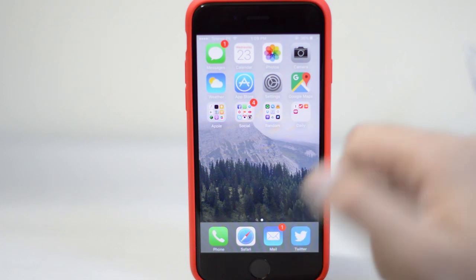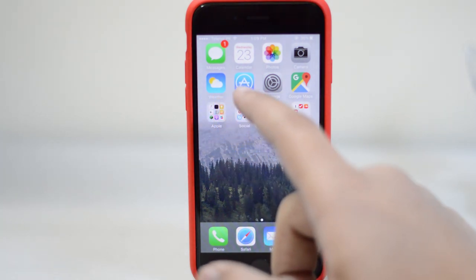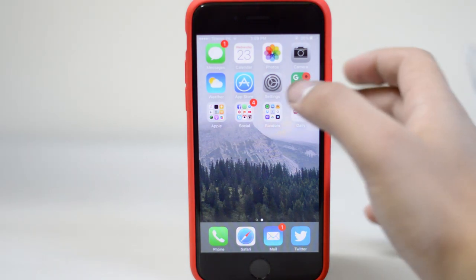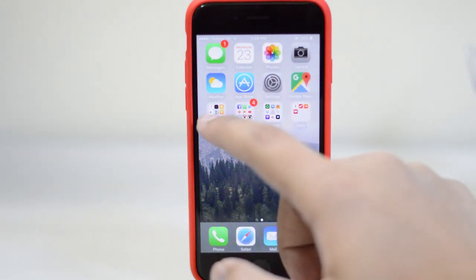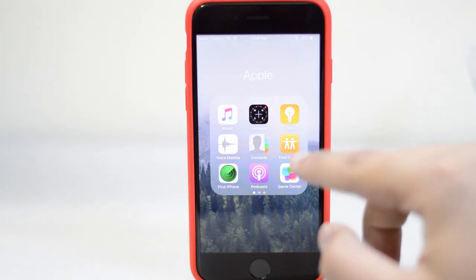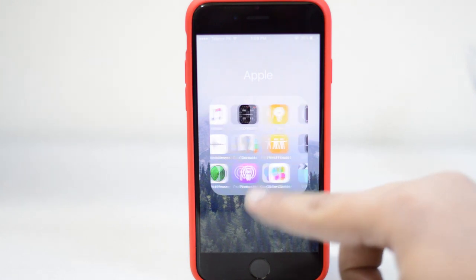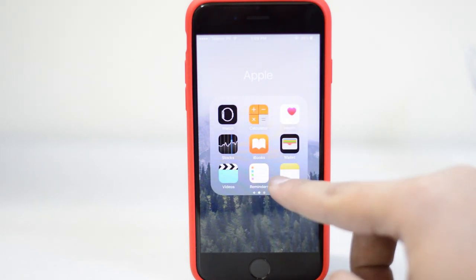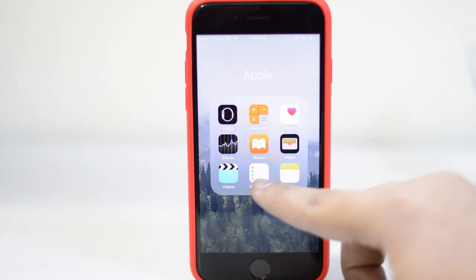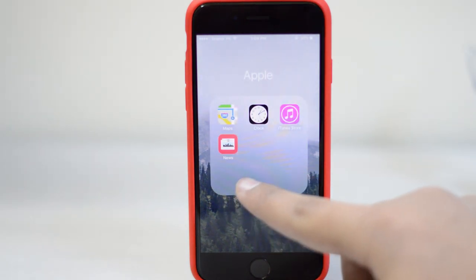Taking a look at all of my apps: I've got Messages, Calendar, Photos, Camera, Weather, App Store, Settings, and then Google Maps. I use Google Maps over Apple Maps. Then I've got an Apple folder where it's just simple crap apps, useless apps, stuff I don't use — these are just the first-party Apple apps. Hopefully in iOS 10 we get the ability to hide these apps as well.